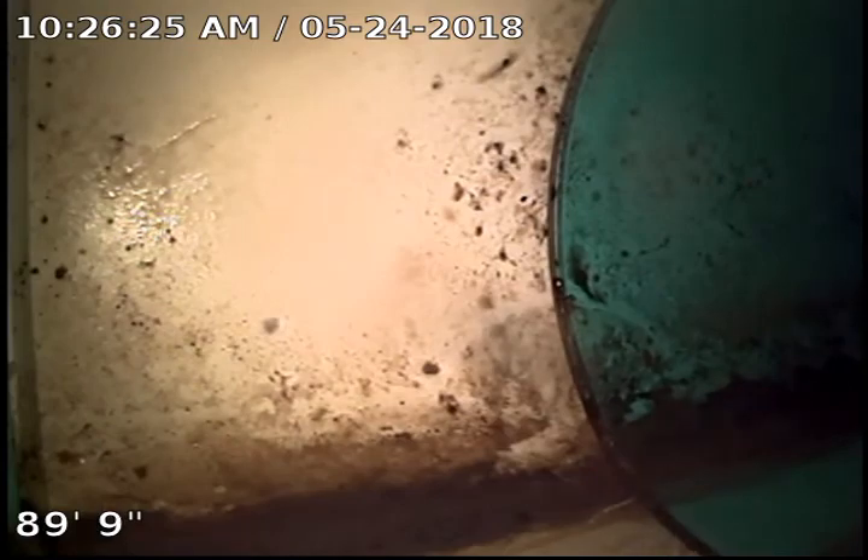This is TJ with Bull Ridge Plumbing. I am at 4100 Saddle Ridge Trail doing a sewer camera inspection. The clean-out is just outside the house by the gas meter and we are at 90 feet at the city suit main sewer. So we're going to back it up.